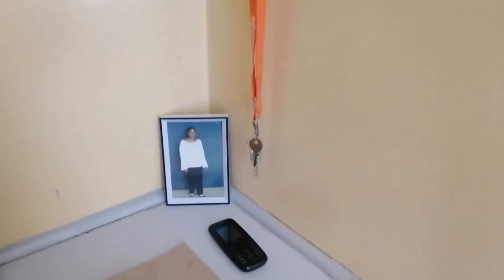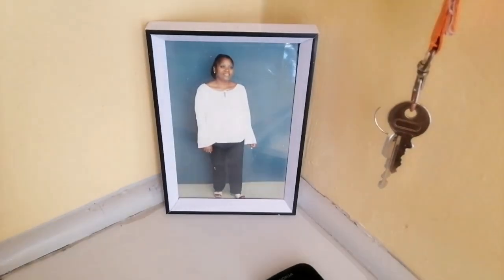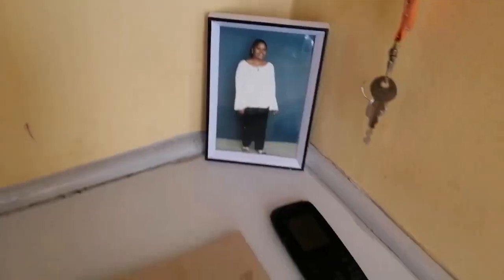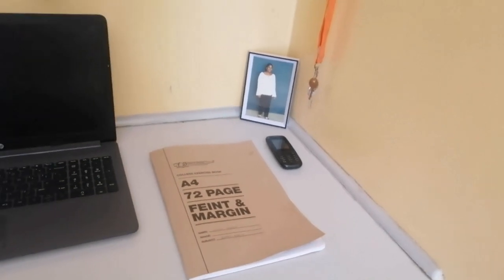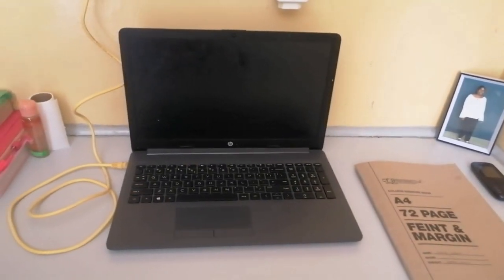We also have a picture of my beautiful mommy — may she continue resting in peace. I put this photo here just to act as a motivating mechanism.